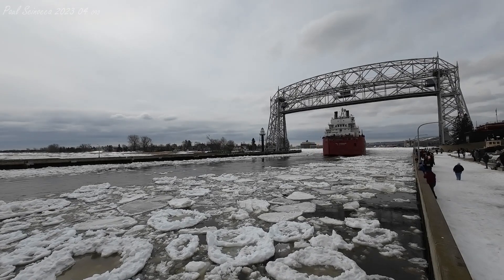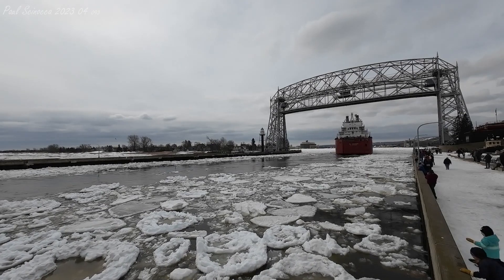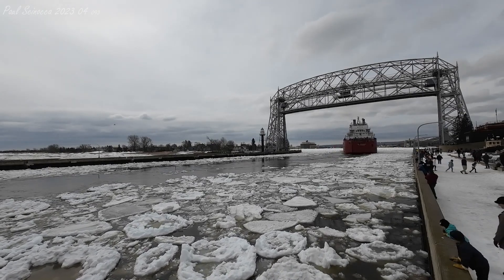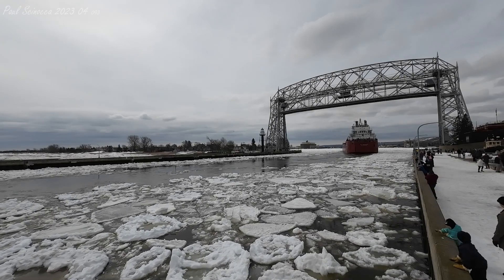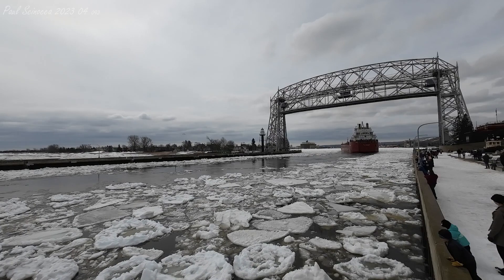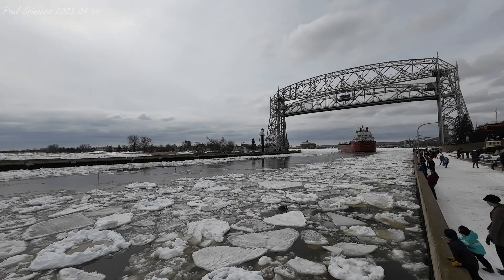Canada Steamship Lines can trace its beginnings back to 1845 when a single paddle-wheel steamboat operated on the St. Lawrence River. The modern company was created in 1913 with the merger of 11 Canadian shipping companies. Today, their fleet is one of the largest on the Great Lakes — one of the two larger Canadian fleets on the lakes, the other being Algoma Central.